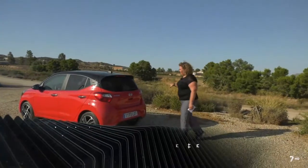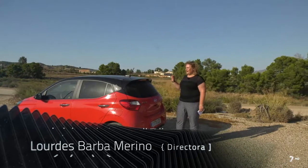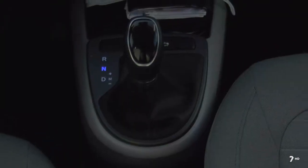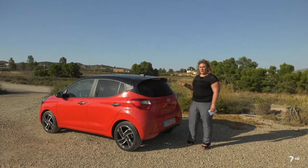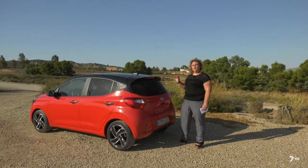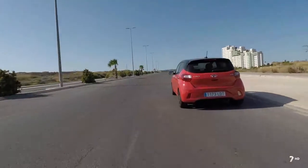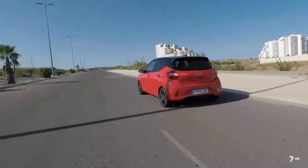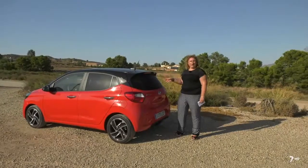Estamos ante el miembro más pequeño de la familia Hyundai, el i10, el coche más urbano, y en este caso ante el acabado Tecno con una característica poco habitual en coches urbanos pequeños: un cambio automático de 5 velocidades. Es un poco peculiar porque al conducir notaremos un pequeño empujoncito cuando hace el cambio al llegar al tope de revoluciones, pasando a segunda, tercera, cuarta o quinta, o bajando de marcha.